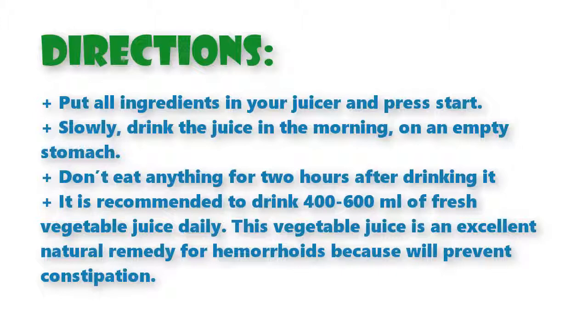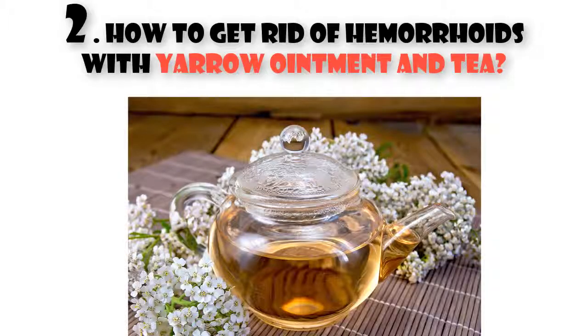Slowly drink the juice in the morning on an empty stomach. Don't eat anything for two hours after drinking it. It is recommended to drink 400 to 600 ml of fresh vegetable juice daily. This vegetable juice is an excellent natural remedy for hemorrhoids because it will prevent constipation.